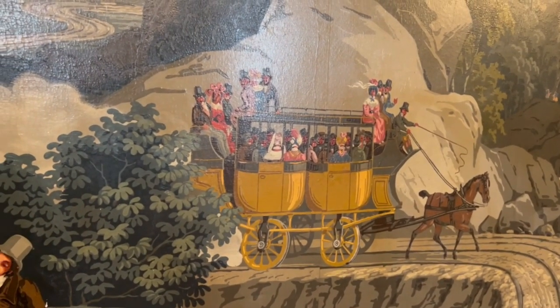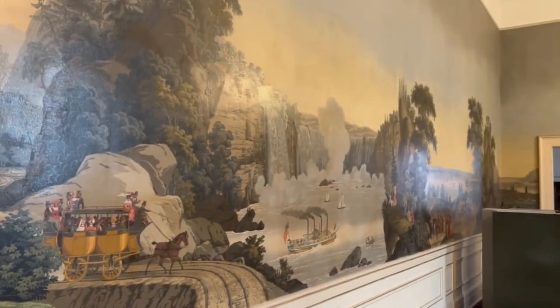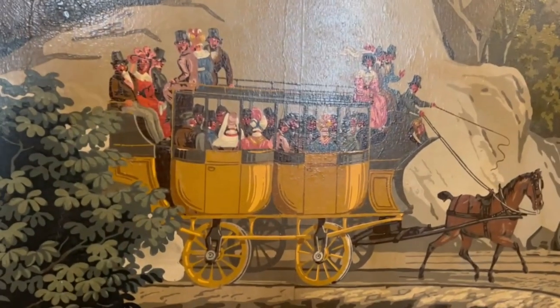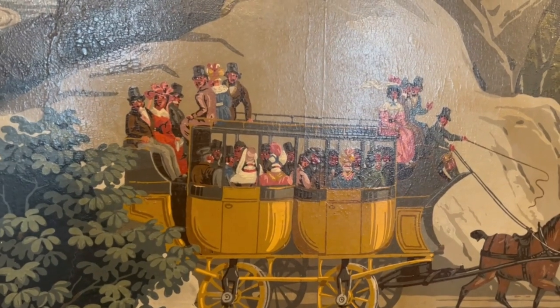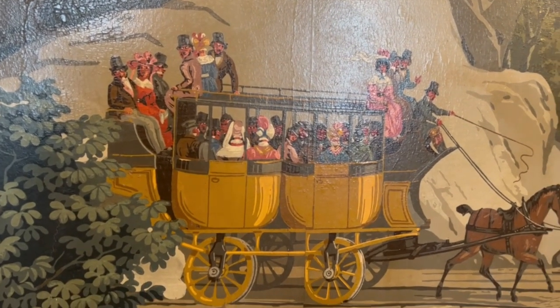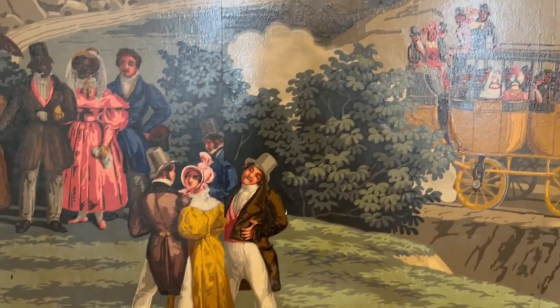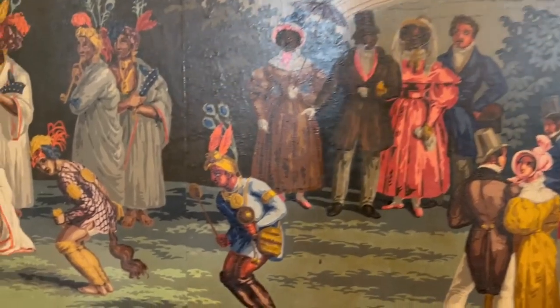One of the Masons just told me this is not straight-up wallpaper. They kind of pulled an Alfred Lynn Fontan move by painting on top of the wallpaper. Check this out — this is actually hand-painted. This was just wallpaper with trees and mountains and whatever, and all of these people were hand-painted on here. So cool.